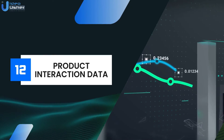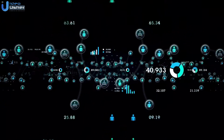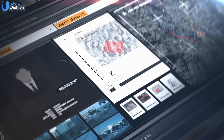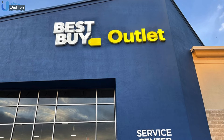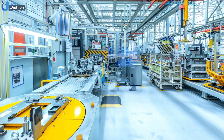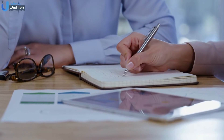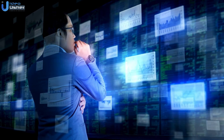Coming next, we have product interaction data. Product interaction data is collected through IoT sensors on products or shelves, providing insights into how customers interact with products and helping retailers understand preferences and trends. Stores like Best Buy use smart shelves to track customer interactions with products. This has led to data-driven product development, improved marketing strategies, enhanced customer understanding, and informed product placement leading to increased sales.